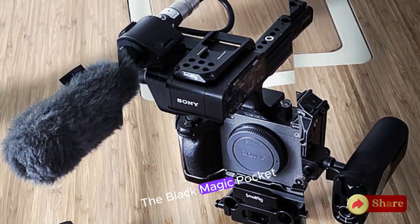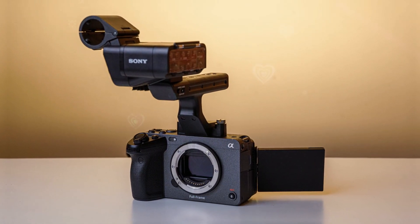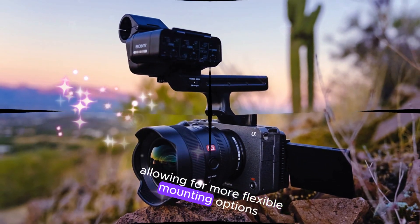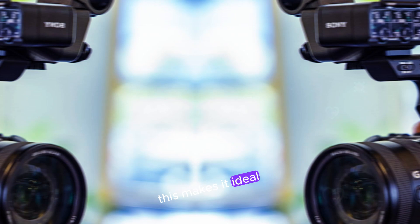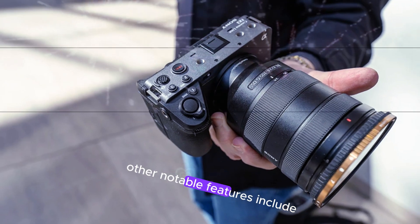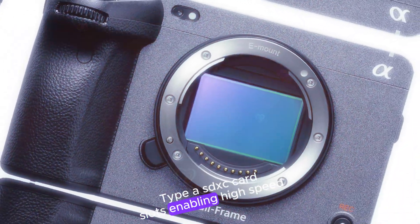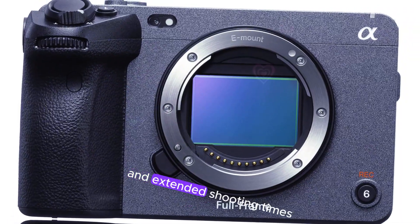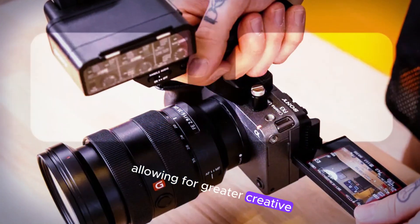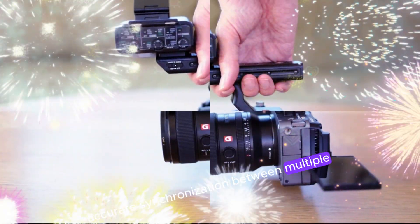The FX32 is designed with portability in mind, featuring a cage-free design allowing for more flexible mounting options, making it ideal for filmmakers who need to move quickly and shoot in various locations. Other notable features include dual CFexpress Type-A and SDXC card slots, enabling high-speed recording and extended shooting times. The camera also supports user LUTs, allowing for greater creative control over color grading, and built-in timecode sync ensures accurate synchronization between multiple cameras, simplifying the editing process.